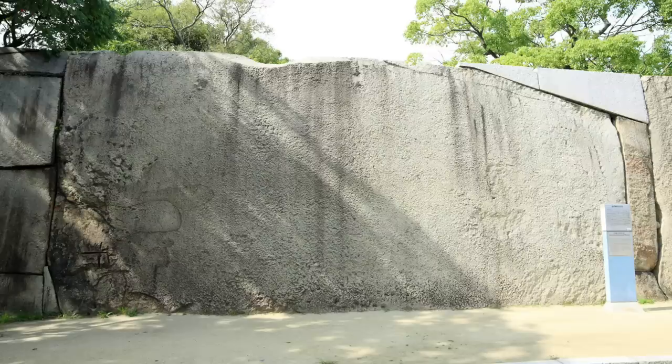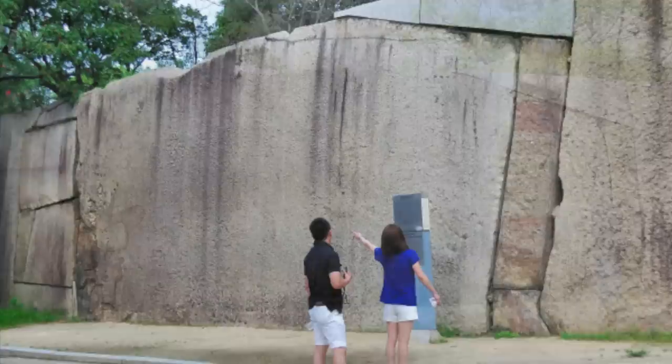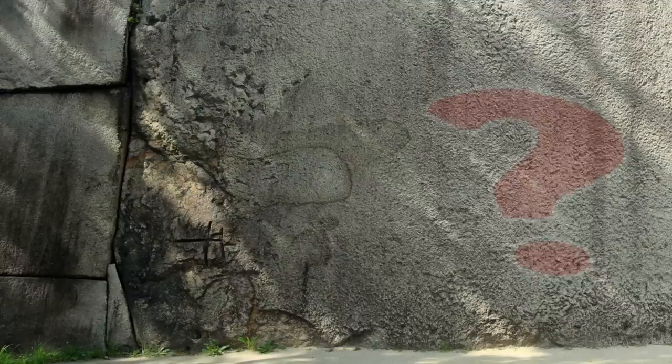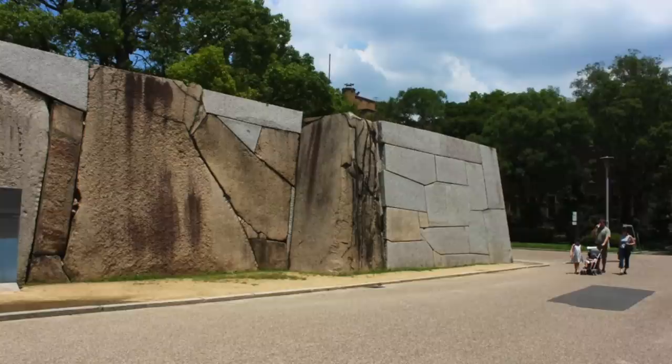The most famous megalith is known as the Octopus Stone, also known as the Drum Stone, and is the largest of several megaliths at the castle. It measures 5.5 metres by 11.7 metres and weighs more than 120 tonnes. It is called the Octopus Stone because of a so-called octopus shape on its lower left-hand corner — though personally, I don't see it. At the castle in total, there are 5 stones that weigh more than 100 tonnes, and 15 that weigh more than 50 tonnes.